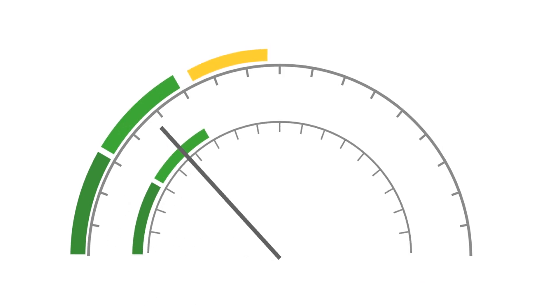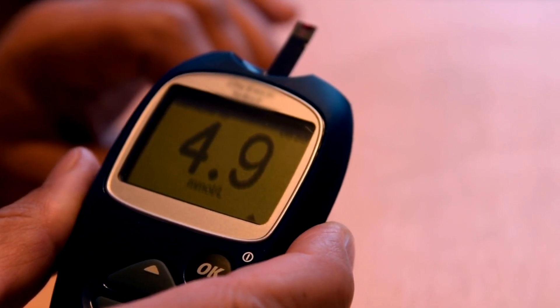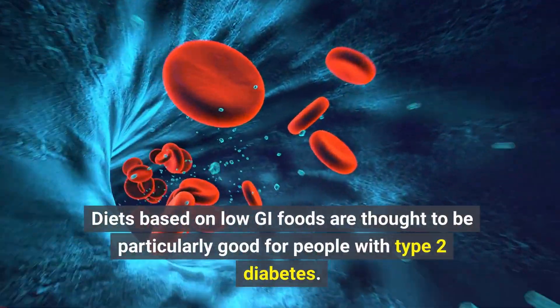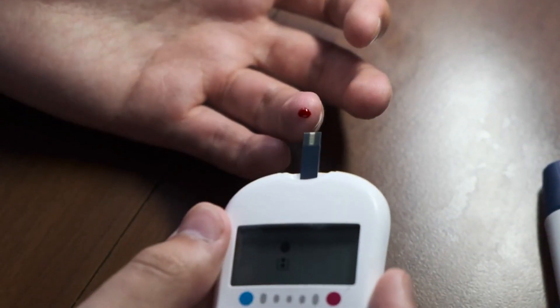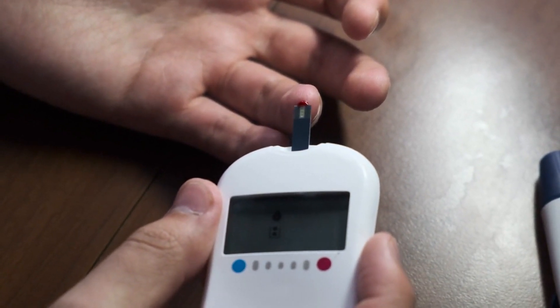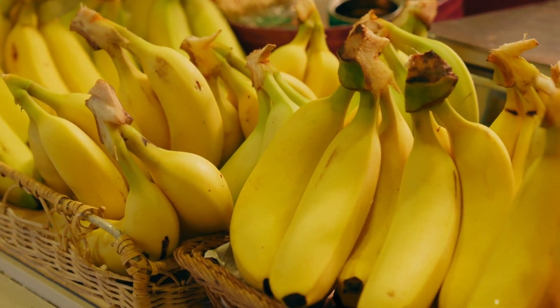One way of determining how a carb-containing food will affect blood sugars is by looking at its glycemic index, or GI. The GI ranks foods based on how much and how quickly they raise blood sugar levels. Diets based on low GI foods are thought to be particularly good for people with type 2 diabetes. This is because low GI foods are absorbed more slowly and cause a gradual rise in blood sugar levels rather than a large spike. Overall, bananas score low to medium on the GI scale.